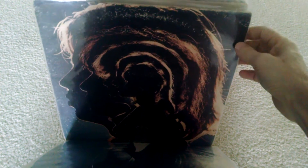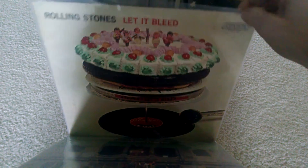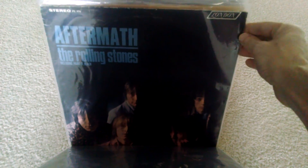Of course, Hot Rocks. Let It Bleed — another incredible album. Aftermath. Stupid Girl is probably my favorite track on that one.